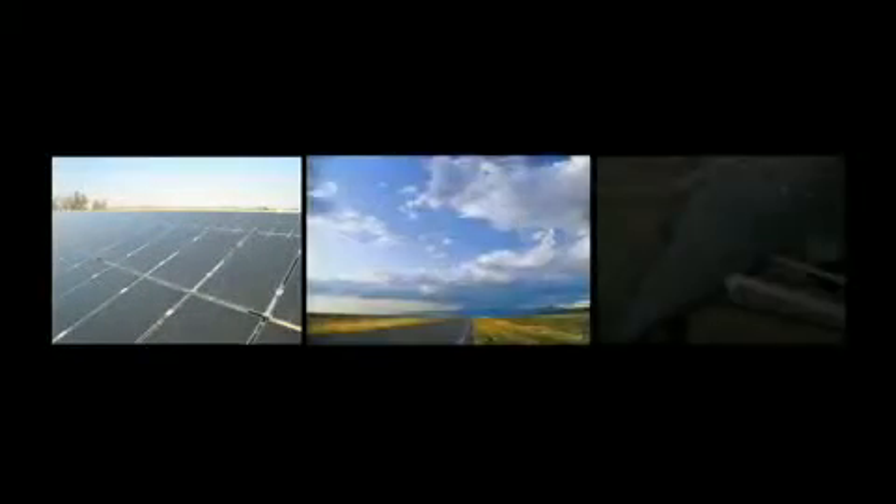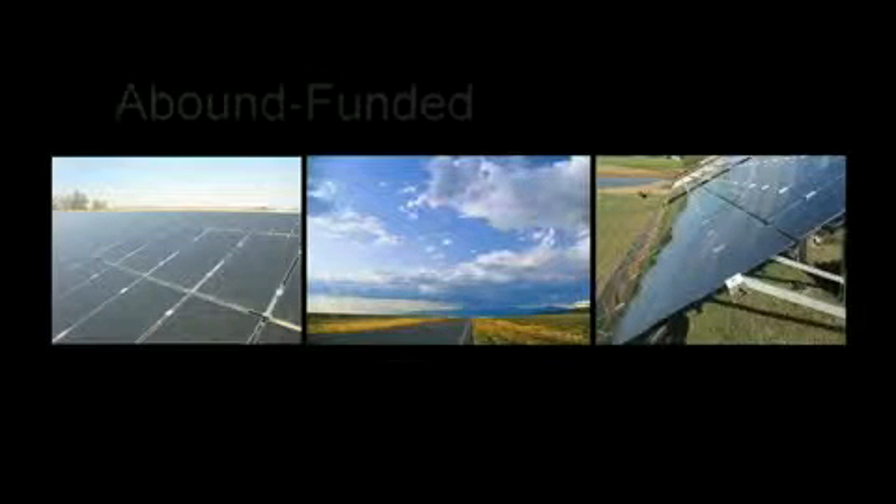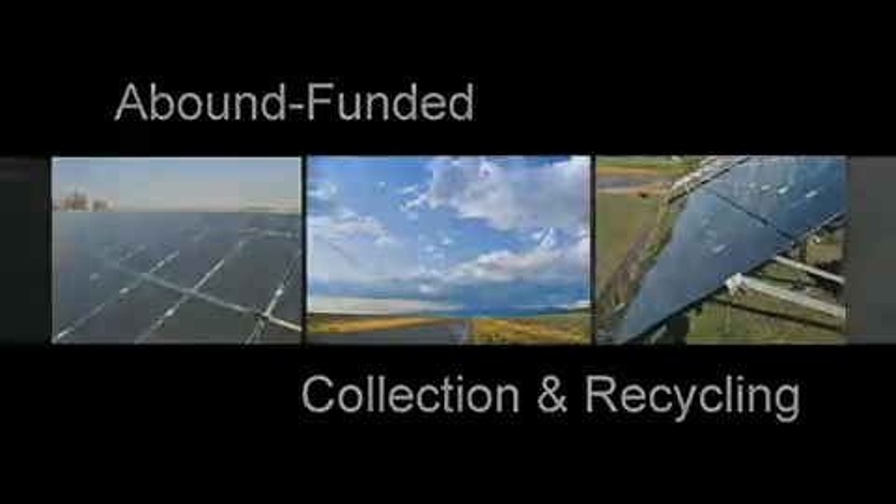This company is committed to environmental sustainability throughout the product life cycle. Abound Solar funds module collection and recycling costs. The customer simply uninstalls and returns the photovoltaic modules, and Abound Solar does the rest to recycle each module.